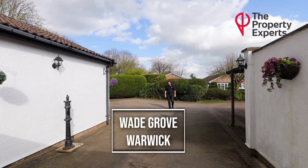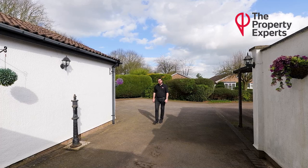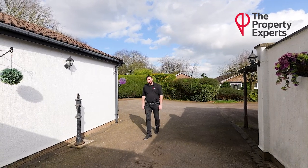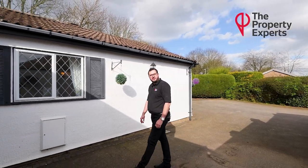Hi, Lemaitre Sparff, property expert. Today you join me outside Wade Grove, which is situated in Woodlows Park. I'm bringing to market a quite substantial two-double bedroom detached bungalow. Follow me inside and I can show you around.